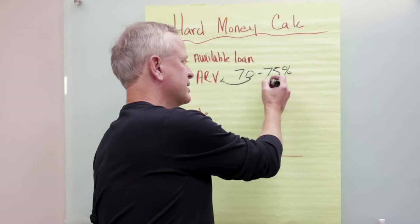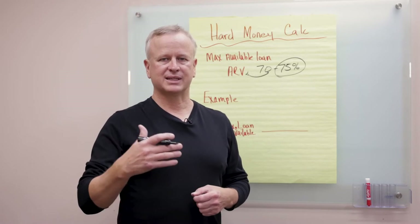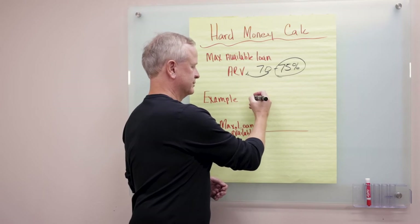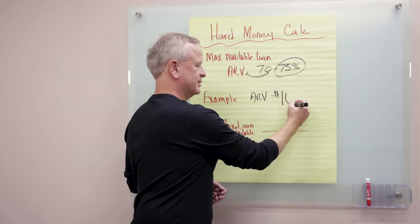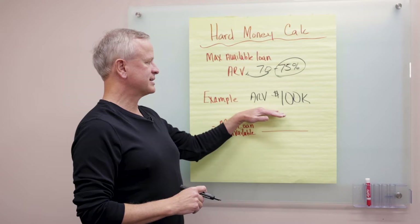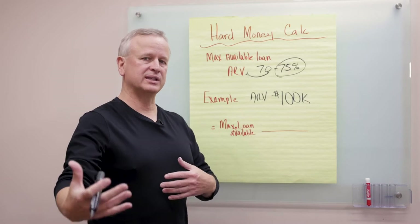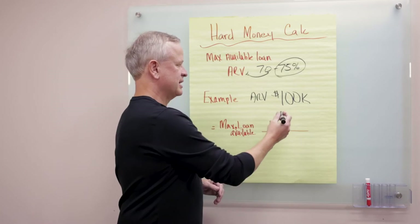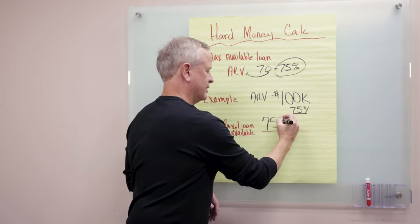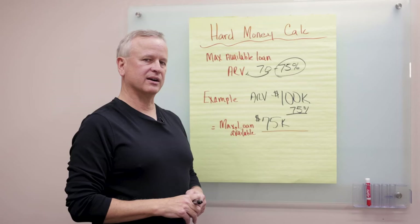We're going to go through an example using 75 percent today. You may find that based on your experience and credit, they'll only do 70 percent — you can put the same numbers in, just use 70 over 75. Let's look at a simple example. Let's say your after repair value, your ARV on the property, is $100,000. If we take $100,000 times 75 percent, we're going to have a maximum available loan of $75,000 on this particular property based on our ARV.